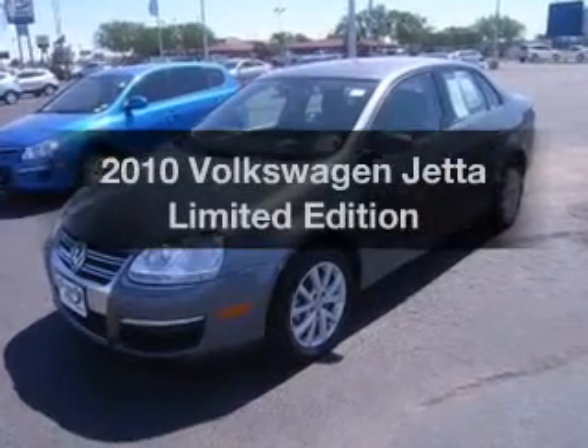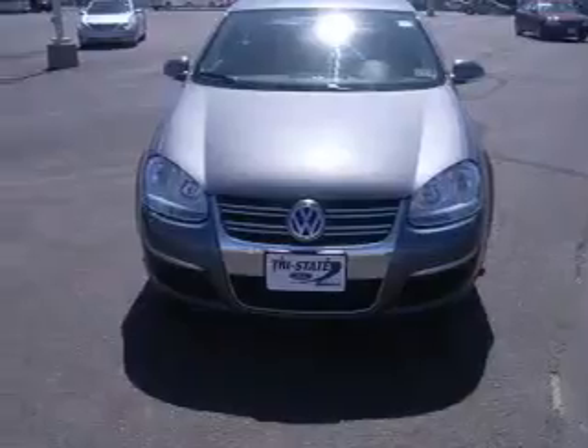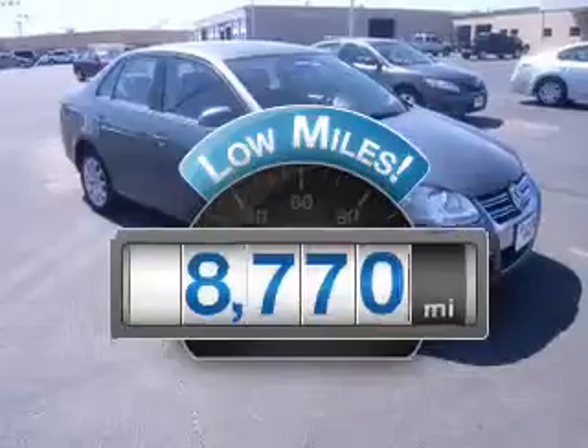Introducing the 2010 Volkswagen Jetta. If you're looking for a first-rate auto, this one could be yours today. Low mileage is an important factor in your purchase, and this vehicle delivers a low odometer reading.